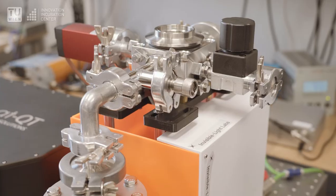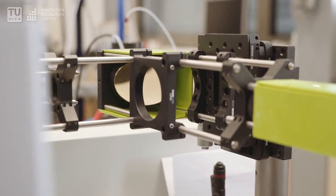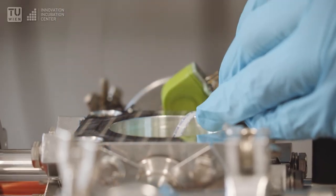We have two detector models: NEMILI, which is used for aerosol and environmental sensing, and NEMILI Light, our general purpose detector for agricultural, industrial, and quality control.